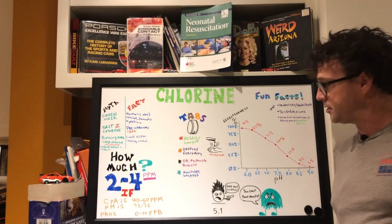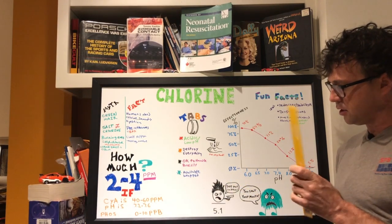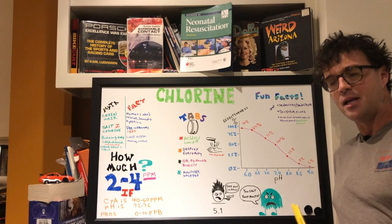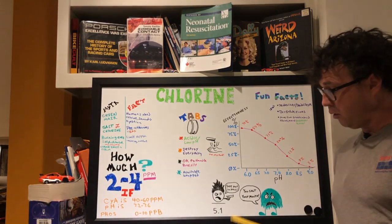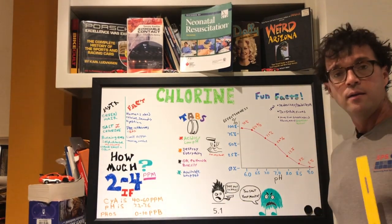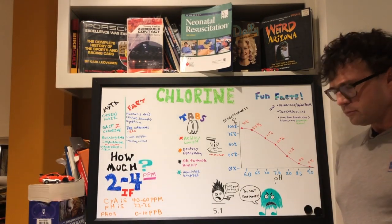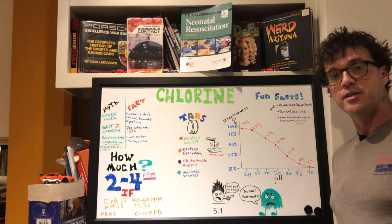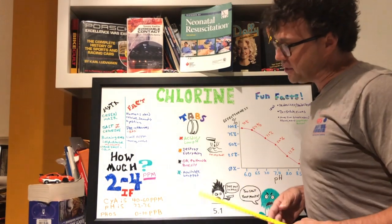Chlorine is not only an oxidizer but also a disinfectant — it's the only thing out there that doubles as both. It's a two-for-one. Not only is it going to take out the algae, it's also going to burn it off and convert it into other things. That's why chlorine is pretty awesome — it is both an oxidizer and a sanitizer.